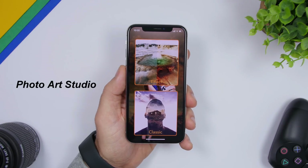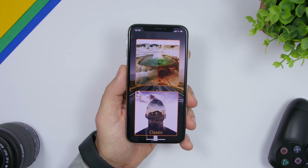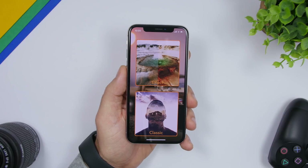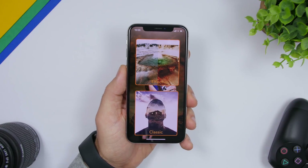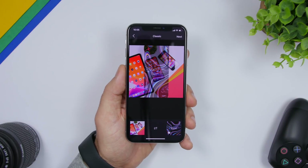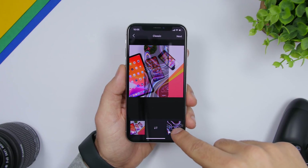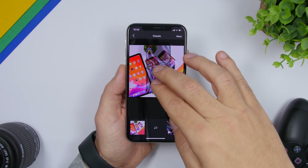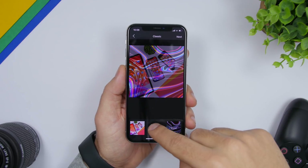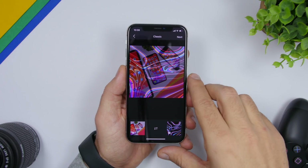The next one is called PixArt Studio — totally free, no ads, no limitations. It allows you to edit pictures with effects and also merge two pictures together. Once you've loaded two pictures, one on the left and one on the right, you can tap on either one to adjust it — changing its size, position, or swapping their positions.